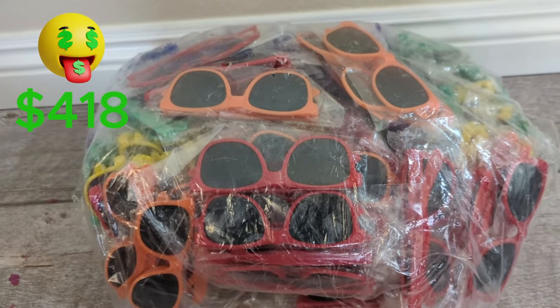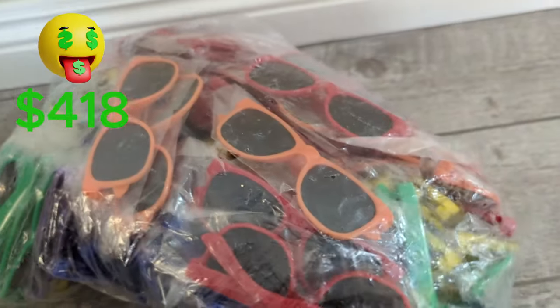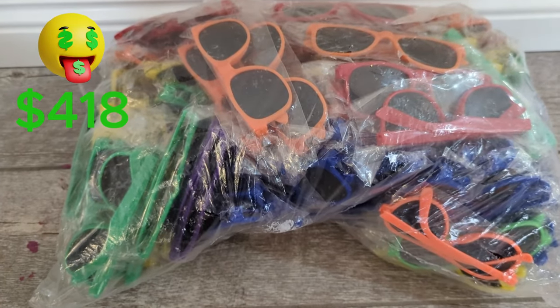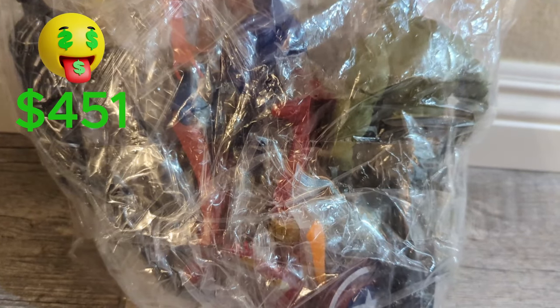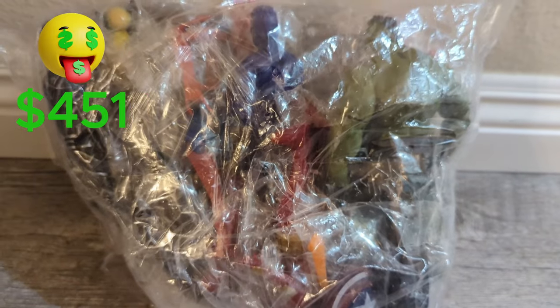This one is a bunch of small kids' sunglasses — I think there are a hundred of them, probably bought for party favors. These sell for around $70 on Amazon. I think I can get around $40 for it, so that's $33 profit. Here's a bunch of Marvel action figures — you can see Thanos, Spider-Man, Hulk, Black Panther, and Captain America. These are selling for around $20 on eBay. I'm not sure why I got this, but I'll just try to get $10 for them.